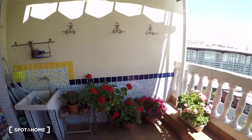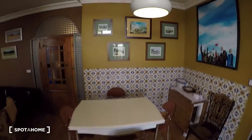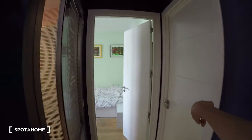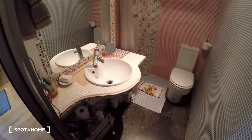Now we have bedroom two. And here we have bathroom two. Again we have a sink on the left with a big mirror. We have the toilet here with the shower. It's a really colorful apartment.